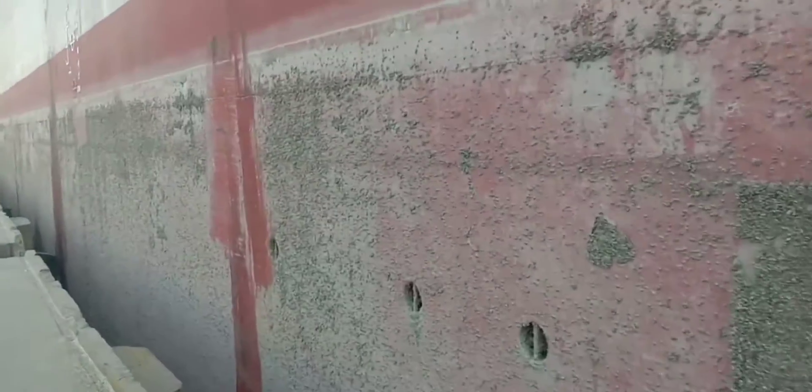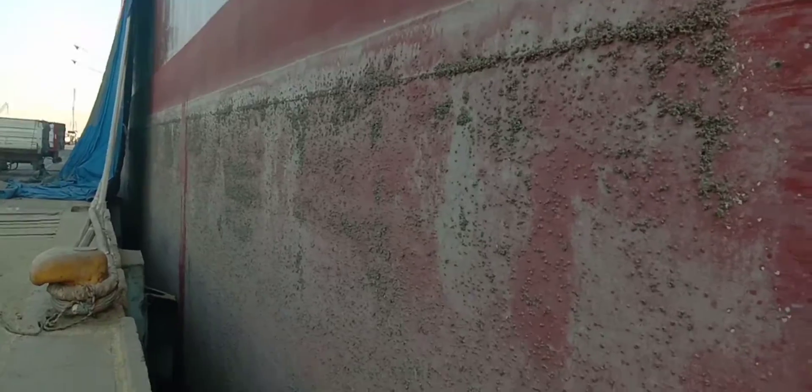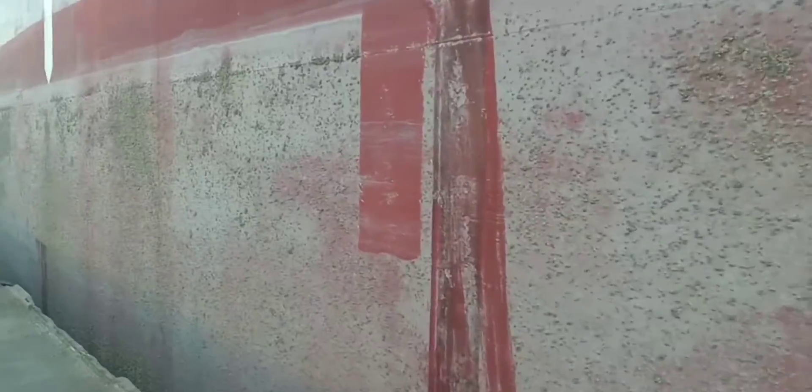This is how sea barnacles look on the ship's hull going to the midship section, affecting the efficiency of the vessel. As you observe, the draft is covered. We'll go ahead to the forward part of the vessel. This condition really greatly affects the speed of the vessel if it is not rectified — speed of the vessel is a big concern here.